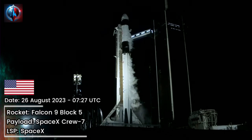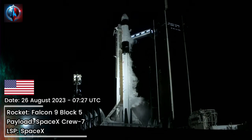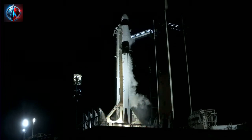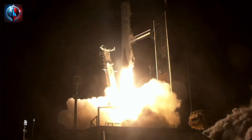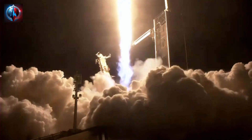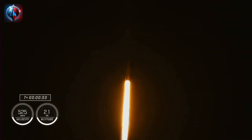T-minus 10, 9, 8, 7, 6, 5, 4, 3, 2, 1. Engine full power, and liftoff. Go Falcon, go Dragon, go Crew-7. Endurance Ascend, an international crew destined for the International Space Station. Stage 1 propulsion is nominal. Good calls from the propulsion officers. 1.7 million pounds of thrust on Falcon 9, taking Crew-7 to the International Space Station, now traveling almost 300 miles per hour.